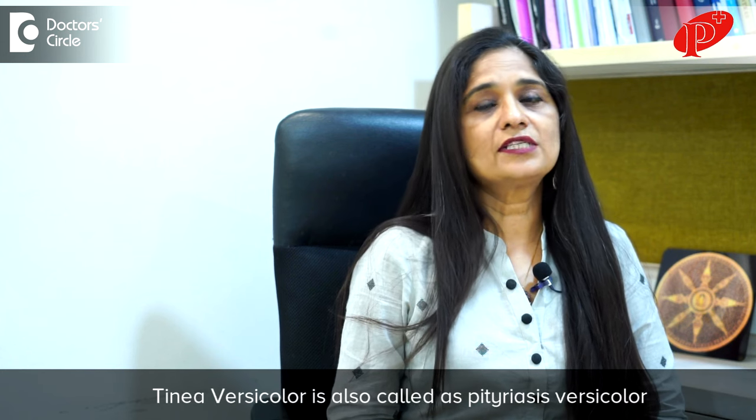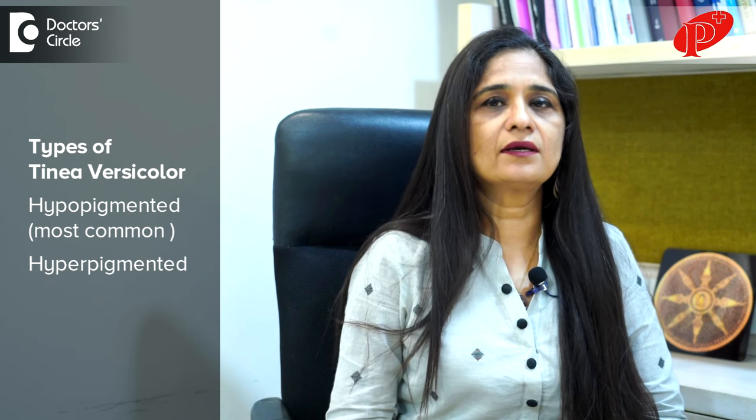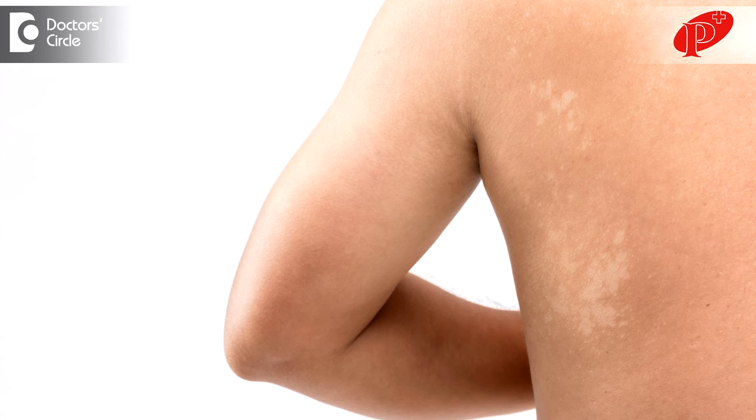Tinea versicolor, also called pityriasis versicolor, has two types: hypopigmented and hyperpigmented. The most common is hypopigmented, meaning white-colored patches or macules.